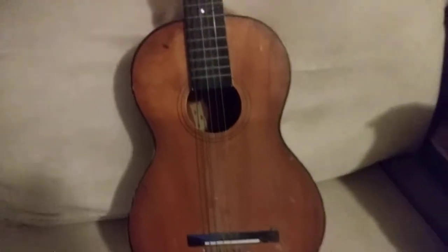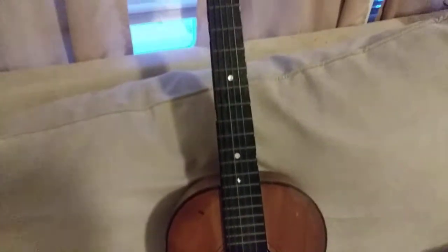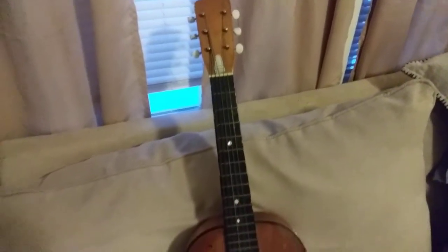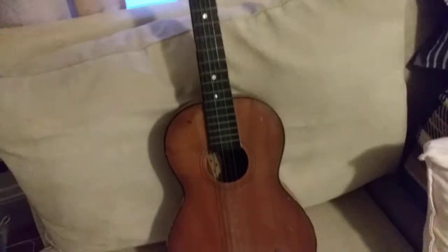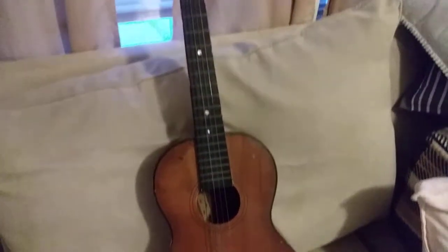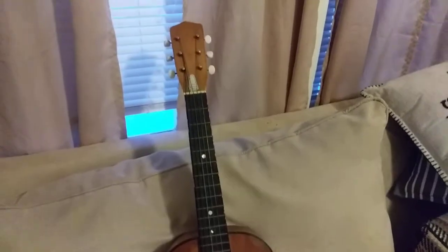And this guitar needs a string, but you never know what you're going to find over there. It's Savers. I know that Savers is in California too, from what I understand — I'm not definite, but I'm in Massachusetts, and I'm pretty sure I heard they're from California.